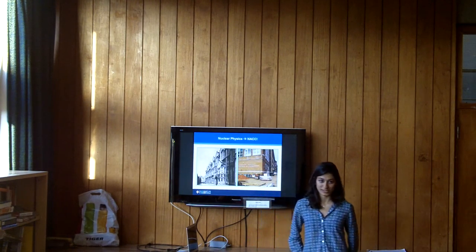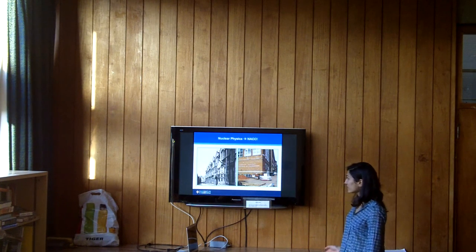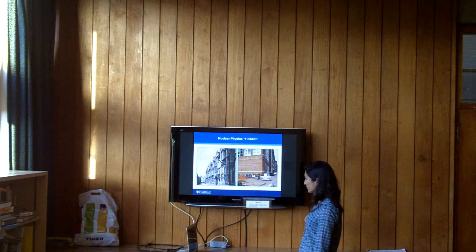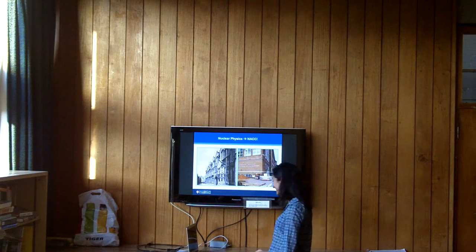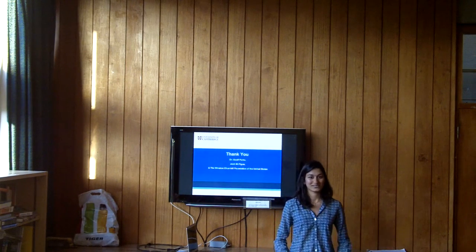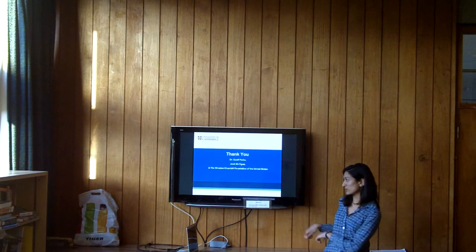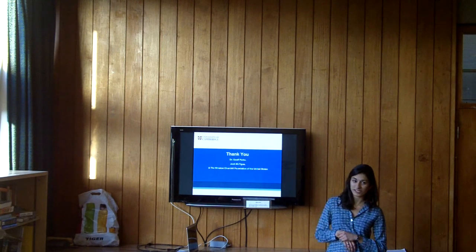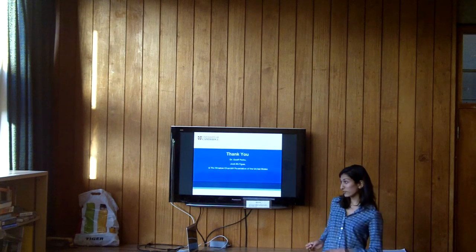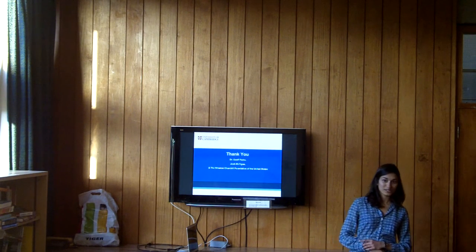I think it's really cool to study nuclear energy at Cambridge because nuclear physics was born in Cavendish. I'm studying next-generation energy nuclear technologies in the engineering program. My supervisor is Jeff Parks in the nuclear division, Josh McTeague is a PhD student who's been helping me discover the joys of Fortran, and I'm sponsored by the Winston Churchill Foundation.